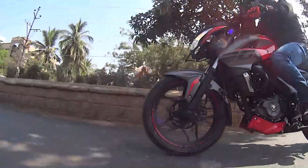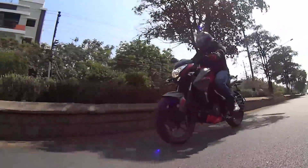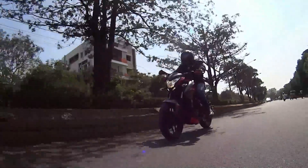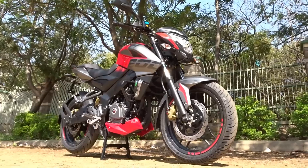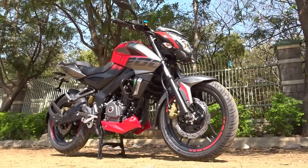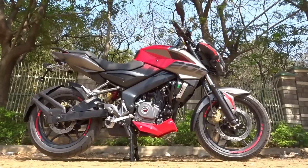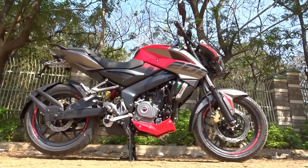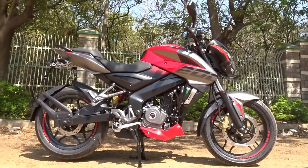The bike now comes with AHO, or always headlamp on function, which means the headlight turns on the moment we start the bike. We do get a control switch to toggle between high beam and low beam. Another good addition is a center stand. The bike comes with MRF Nylo Grip Zapper tires on 17-inch wheels with tubeless tires — a 100x80 up front and a 130x70 at the back.